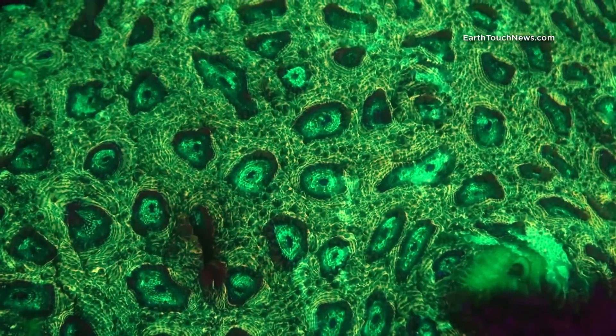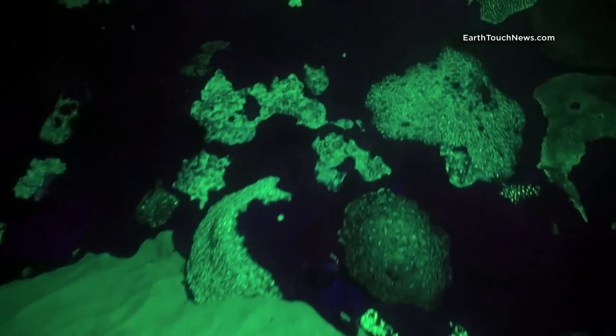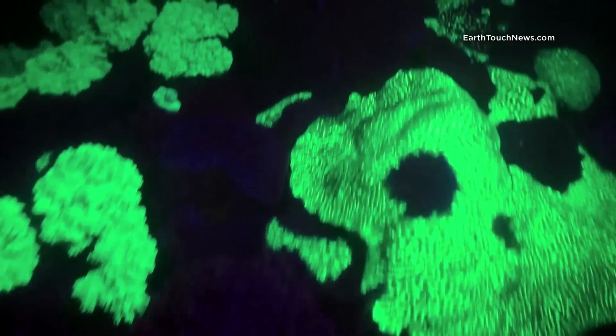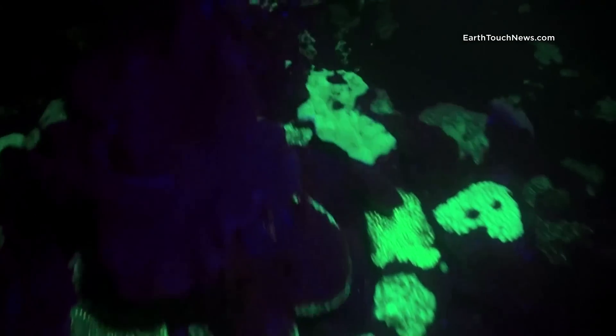These waters are famous for being surgy, which during the day is acceptable and you quickly get used to it. But at night it becomes a big issue as you cannot see where it is taking you.